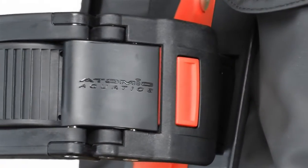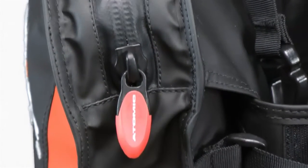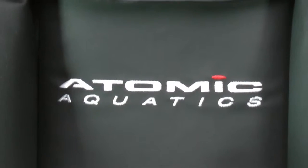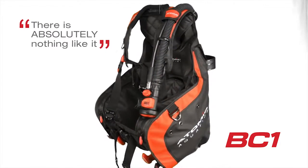The Atomic design team started from scratch by re-examining every detail of traditional BC design, questioning everything. Like every Atomic product, the BC-1 is designed to redefine and lead the BC category. There is absolutely nothing like it.